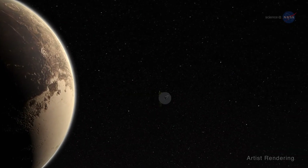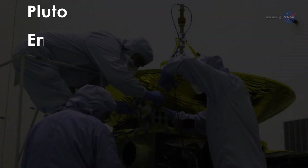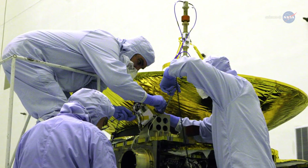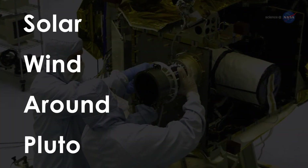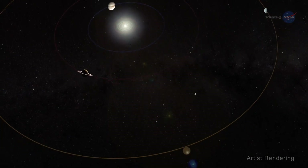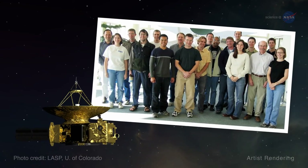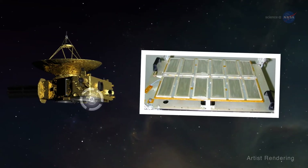New Horizons instruments have been hard at work since well before the spacecraft arrived at Pluto. The Pluto Energetic Particle Spectrometer Science Investigation, or PEPSSI, instrument has been measuring the composition and density of high-energy charged particles in the Sun's outer heliosphere. The New Horizons Solar Wind Around Pluto, or SWAP, instrument collected solar wind observations en route from Earth to Pluto and is still collecting them out in the Kuiper Belt. New Horizons also has a dust detector, built and conceived by students on the New Horizons team, which detects impacts of particles from asteroids and comets.